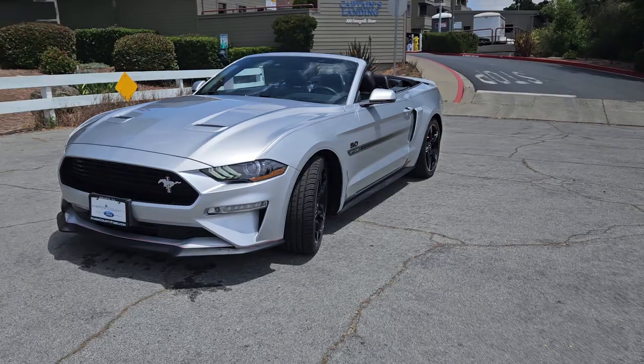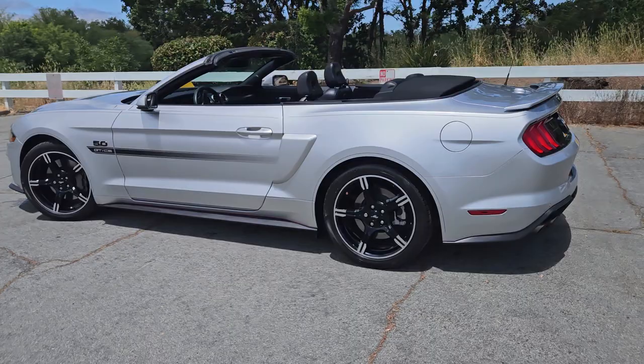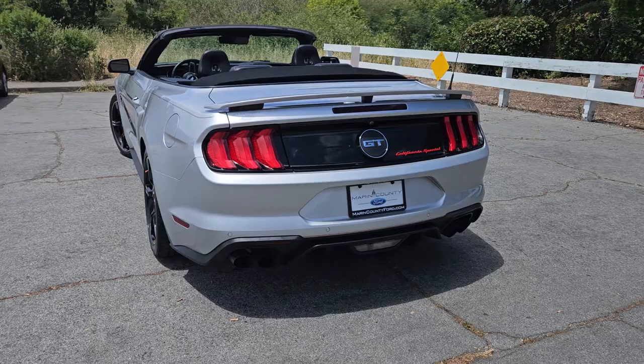Good morning Jerry and Stephanie. Here is a Mustang GT California Special Convertible. Now this car is absolutely beautiful. It is the California Special and I'll show you the things that get you.